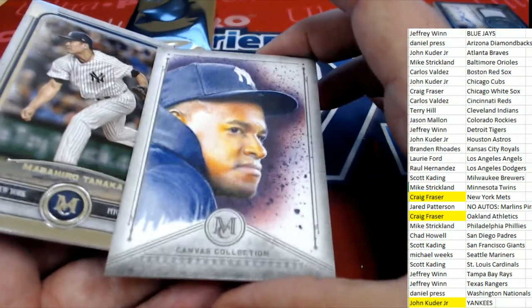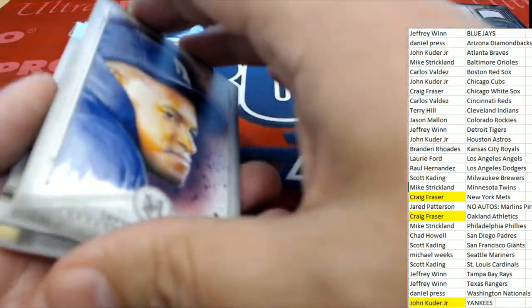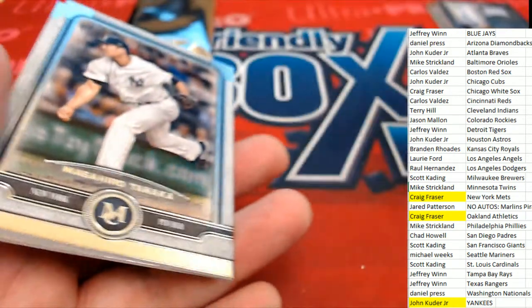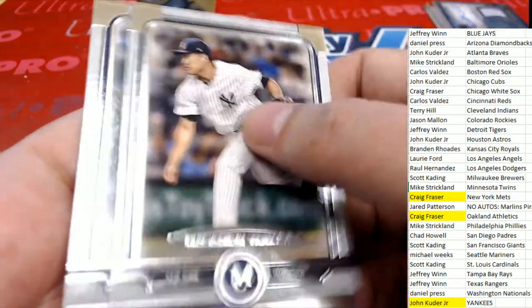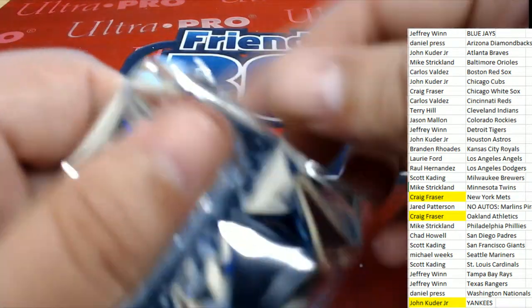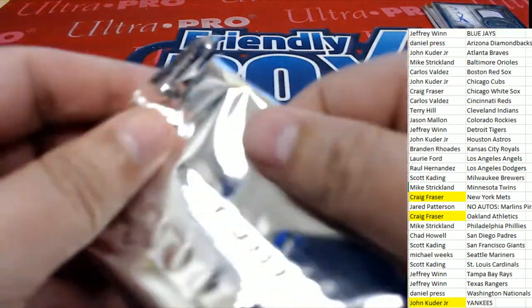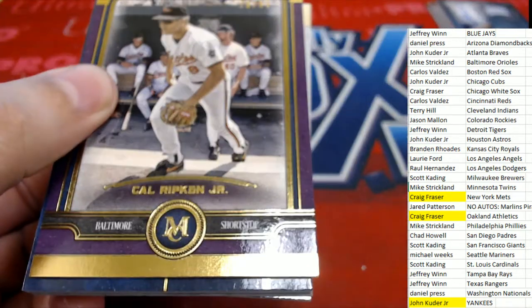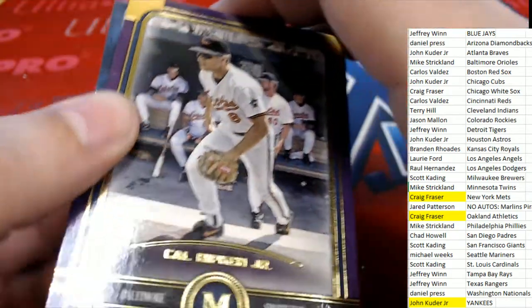We have this canvas collection Yankees — nice canvas collection, that is the pitcher. There's a Tanaka and a Sandberg, and now we're down to our final hit in Museum Baseball. The final hit coming out of here — what's it going to be? There's a Cal Ripken Jr. number 299. That's pretty good, that's a nice parallel.